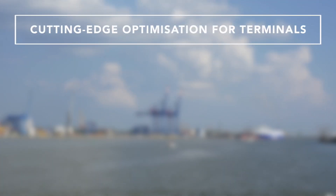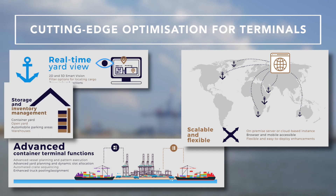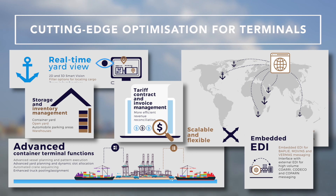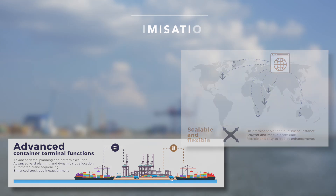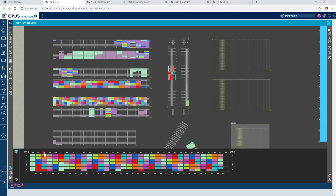Cyberlogitech Opus Terminal M manages and syncs data on different kinds of cargo and from multiple types of terminals seamlessly into one system. The system can be hosted on the cloud or on-premise, and it contains a host of advanced planning and operations features.